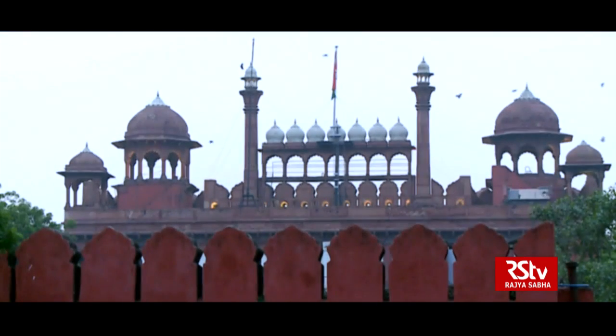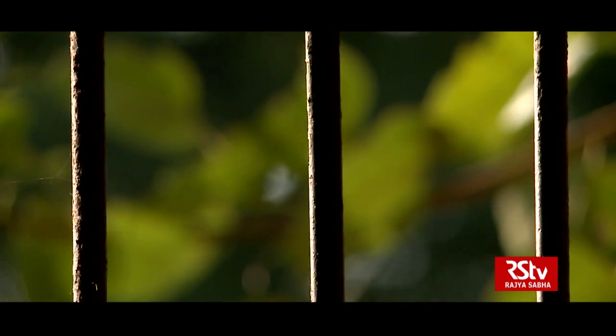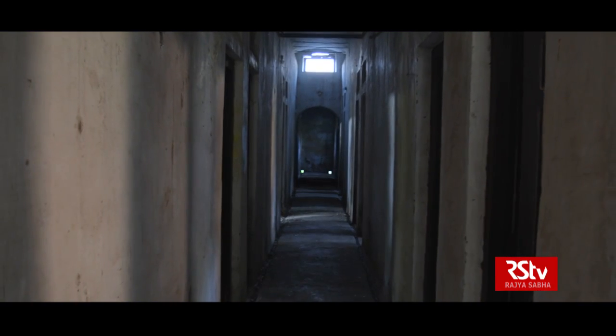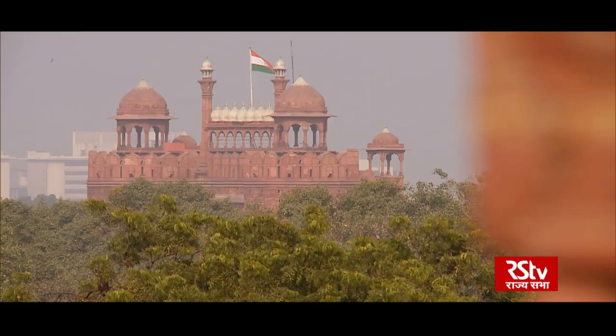India united — seen from the Red Fort for the first time in 1857, the second time during the INA trials in 1945–46, and then again in 1947.